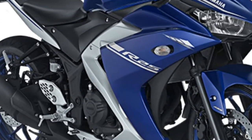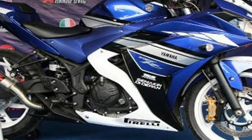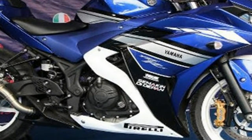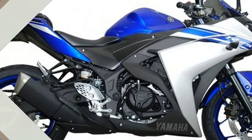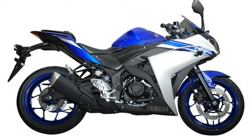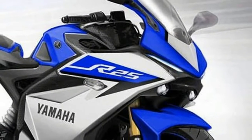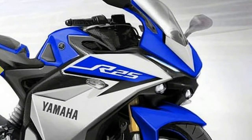The engine is capable of producing 36 PS of power at 12,000 RPM and 22 Nm of torque at 10,000 RPM. It works in tandem with a 6-speed gearbox. Expect Yamaha to implement some new technologies like variable valve actuation and slipper clutch in the 2018 Yamaha R25.